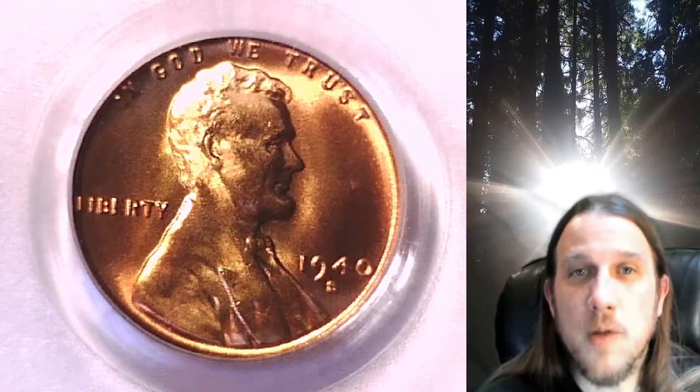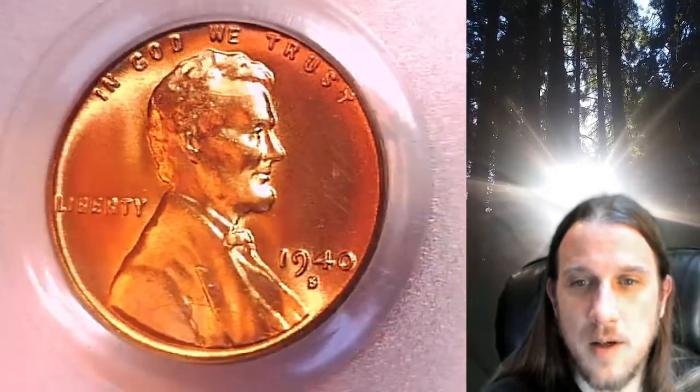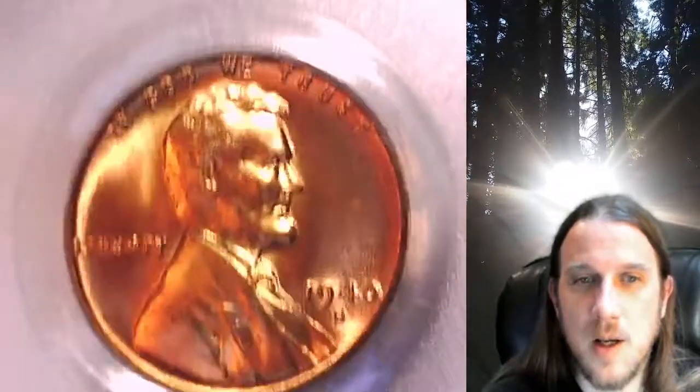Welcome to Time Traveler's Coin Exchange. The next coin we're going to take a look at is a 1940-S Lincoln Wheat Cent. This is a business strike coin from the San Francisco Mint. It has been graded by PCGS and they graded it Mint State 66 Red.